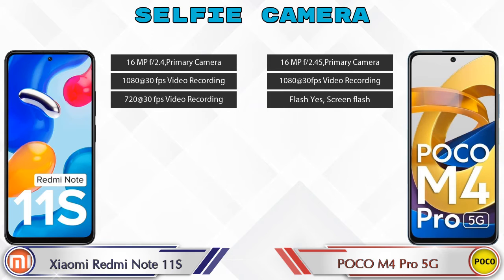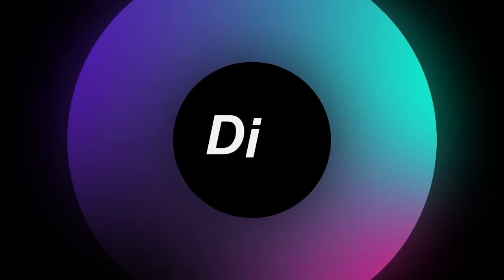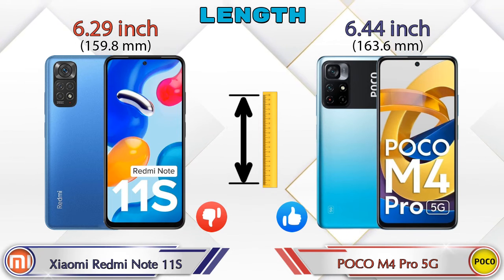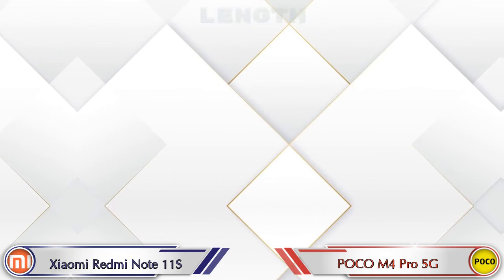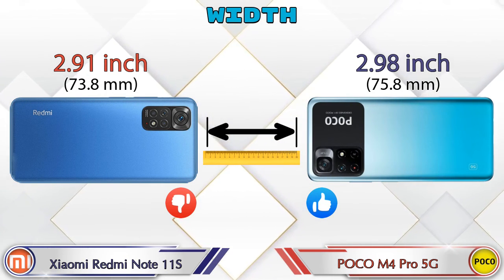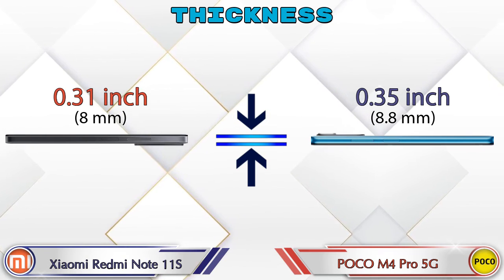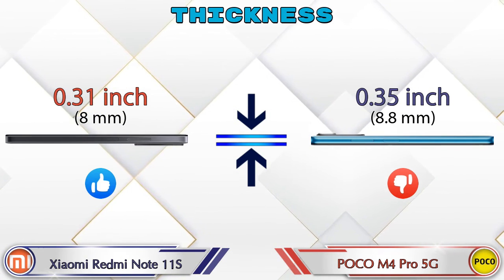Now let's check the dimensions. The length of the Redmi Note 11S is 6.29 inches, while the M4 Pro 5G is 6.44 inches. The width of the Redmi Note 11S is 2.91 inches and the M4 Pro 5G is 2.98 inches. For thickness, the Redmi Note 11S is 0.31 inches and the M4 Pro 5G is 0.35 inches, making it thicker than the Redmi Note 11S.